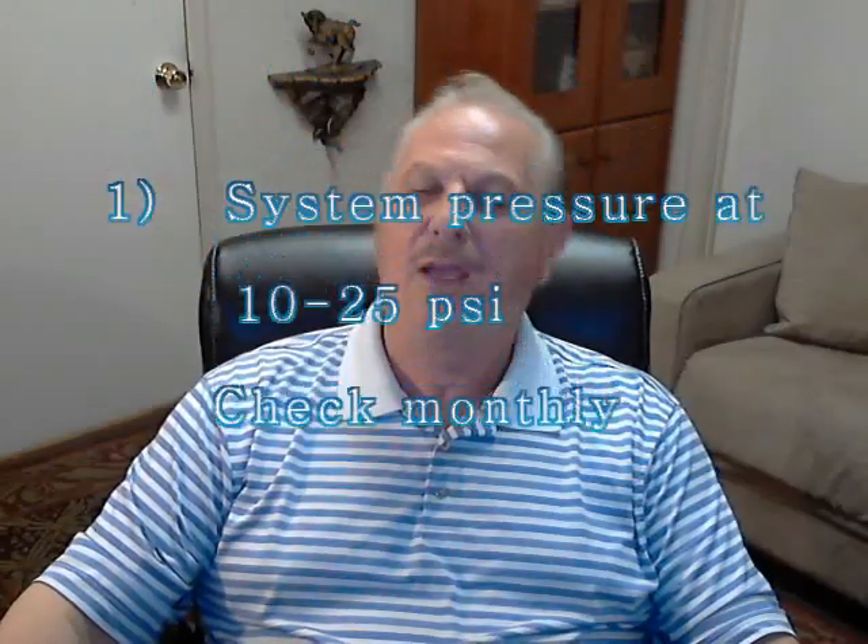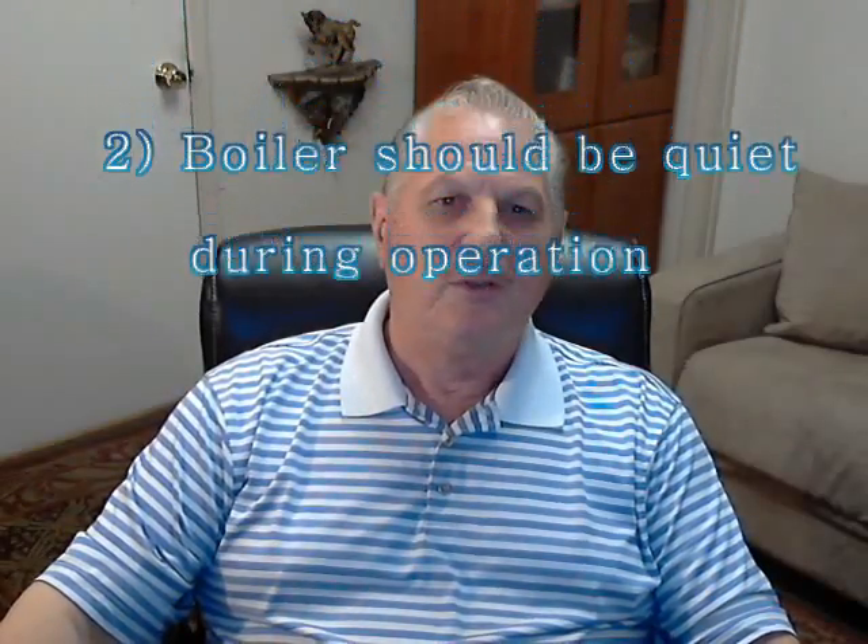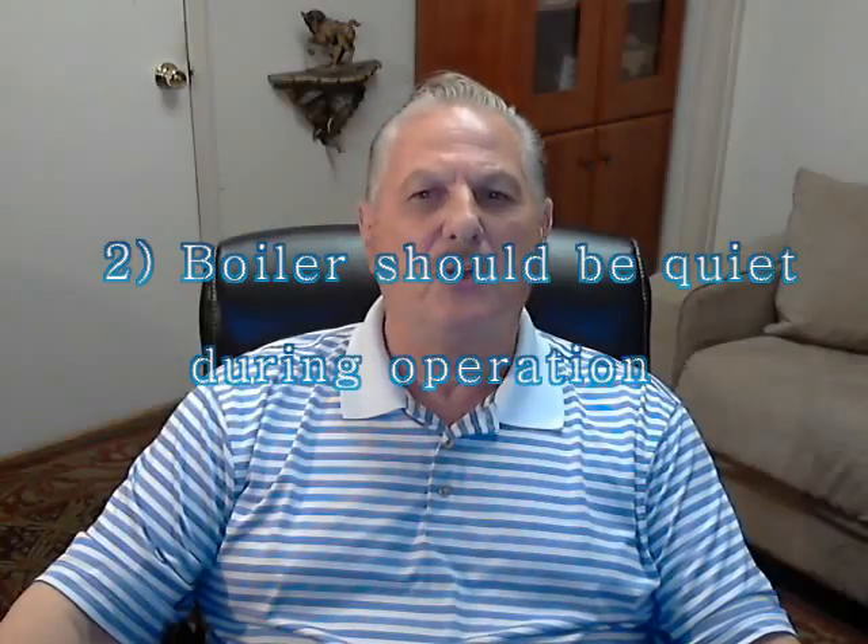1. The system pressure should always be between 10 and 25 psi even during non-operation. Check it monthly during the heating season. 2. The boiler should be quiet during operation, containing no rushing water sounds, air noise, popping, or banging.